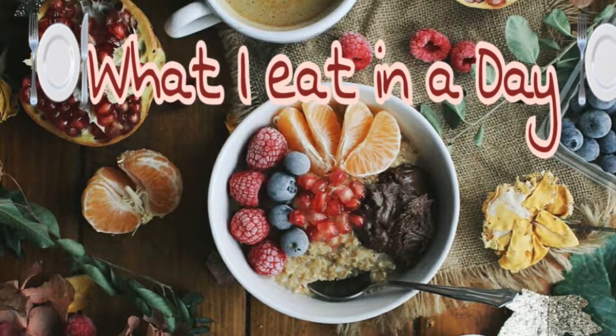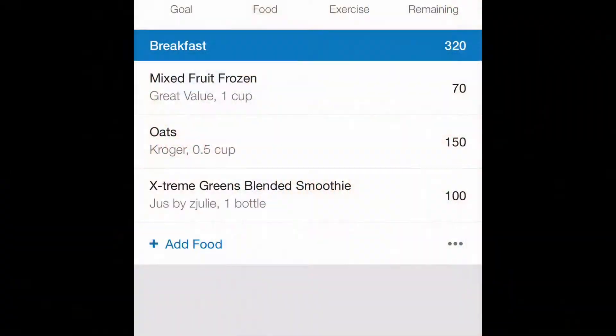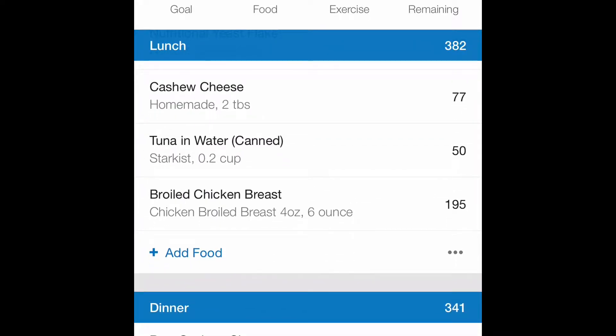Hey guys, welcome to my 'what I eat in a day.' I'm going to try to start making these every Wednesday. Basically, this is what I'm having today. I'd like to give you guys a glimpse — this is a glimpse of breakfast. I'm having a smoothie, but it's a green smoothie this time, so I'm really excited to try that.